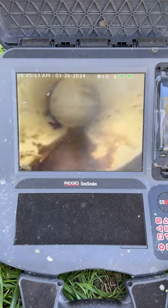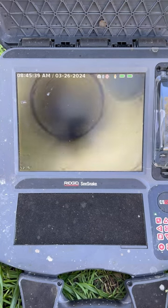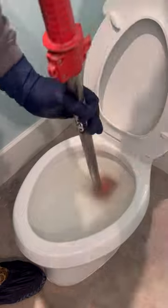There was some residual paper, or what could have been a baby wipe in the line holding up some of the water, but other than that everything was perfectly fine. I also ran the camera the other way, all the way up to the septic tank, and didn't find any issues either.